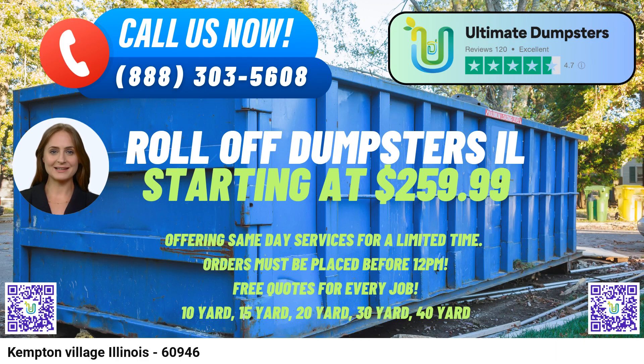For residents and businesses in Kempton Village, using Ultimate Dumpsters not only provides reliable waste disposal solutions but also contributes to environmental sustainability. The company places a strong emphasis on responsible waste management practices, promoting recycling and eco-friendly methods.